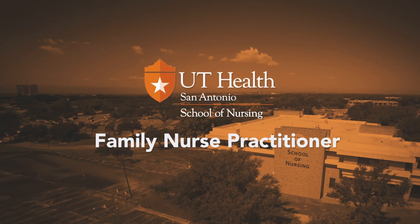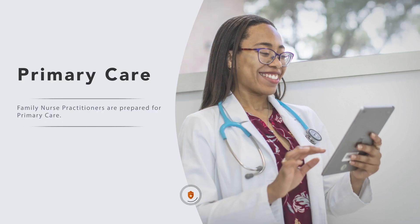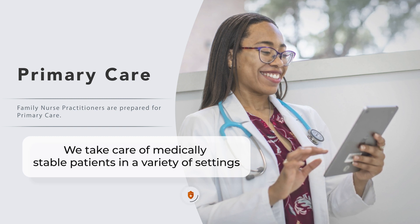The family nurse practitioner role is for registered nurses who develop advanced training to treat both individuals and populations. Family nurse practitioners are prepared for primary care, so we take care of medically stable patients in a variety of settings.